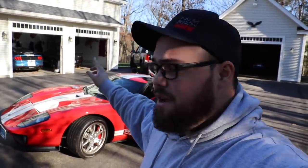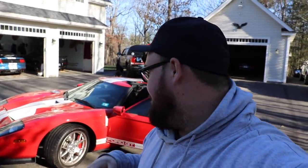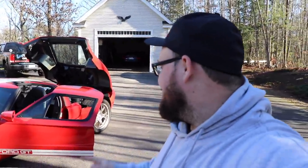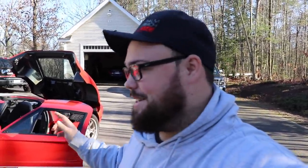We also have some other cars over here we might be taking a look at, maybe in another video. There is a 2020 GT500 and a 2019 ZR1. We're going to take the Ford GT out. We got lucky with some warmer weather up here in New Hampshire. I have never been in one. I've seen them here and there, but let's go take a look at what is done to this.